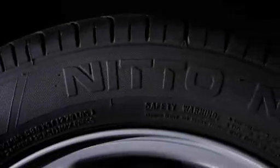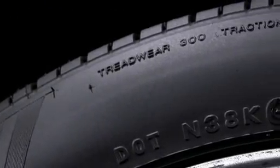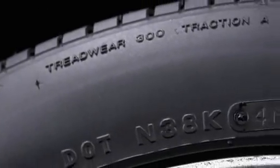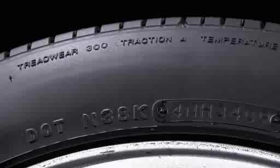There's another alphanumeric code imprinted on one or both sidewalls. It consists of letters and numbers and begins with DOT, short for the U.S. Department of Transportation. Starting in the year 2000, tires were stamped with a four-digit birth date code indicating when the tire was made. A DOT number ending in 3409 means the tire was produced the 34th week of the year 2009. The first two letters after DOT indicate the plant where the tire was manufactured.